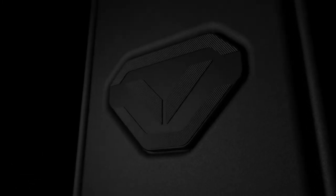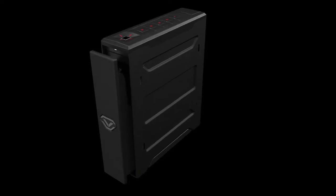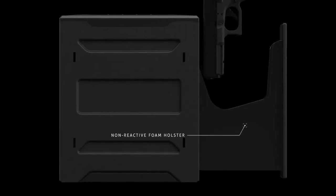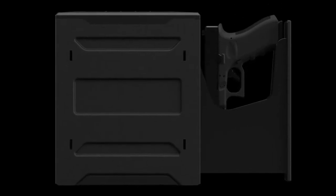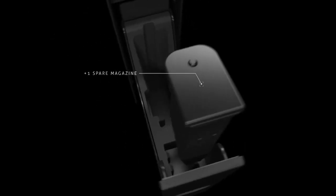Faster and further evolved than ever before, this is the all-new Voltex Slider — deploying a holstered firearm to the ready position in only a fraction of a second. With a non-reactive foam holster at the core, your firearm's condition will be well preserved. The slotted grooves are designed to conform to your firearm for a sure fit, and it even features a secondary pocket to store one spare magazine.